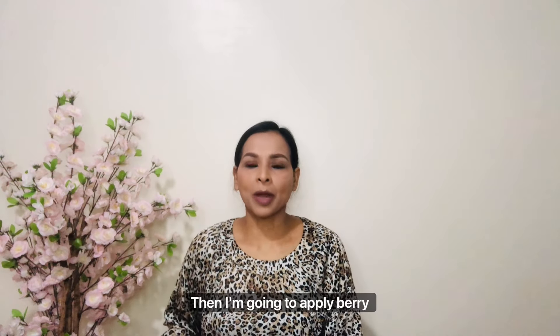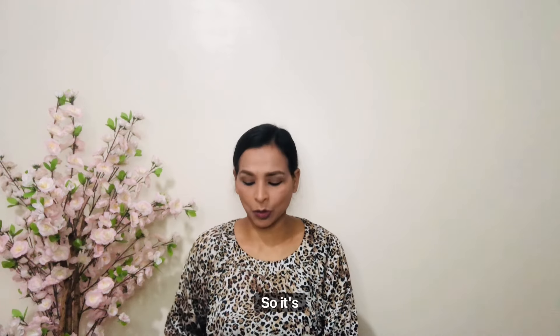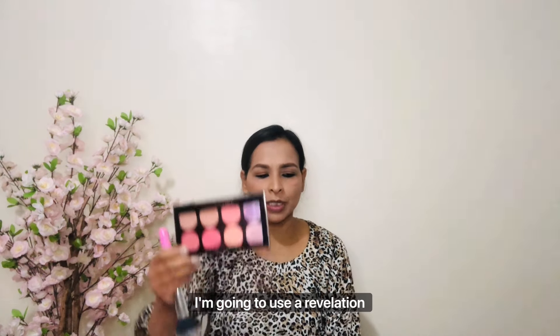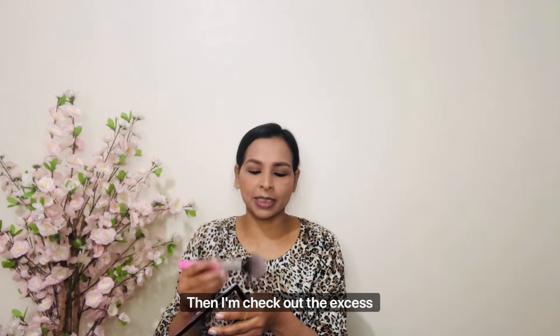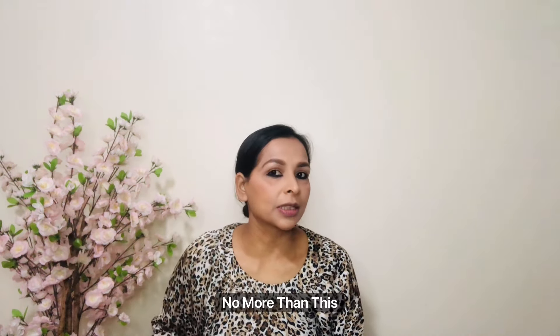Then I'm going to apply very very little blush. You can see she's not using very dark blush — just a very slight effect. Today I'm using the Revelation Blush Palette in a pink color. I'll tap off the excess product and apply a very small amount, then blend it out nicely.